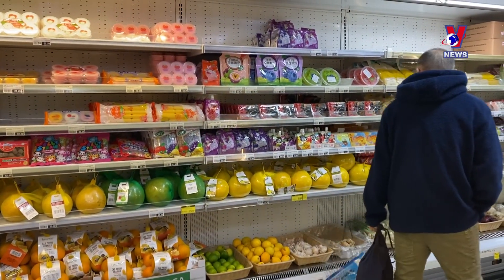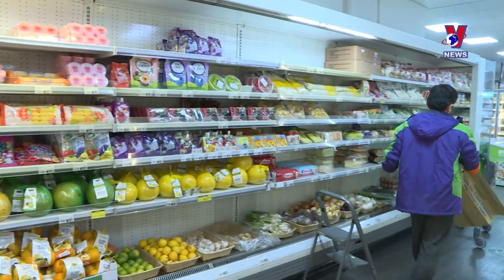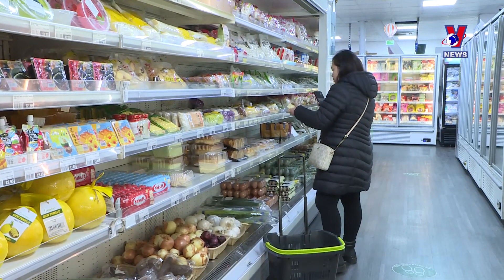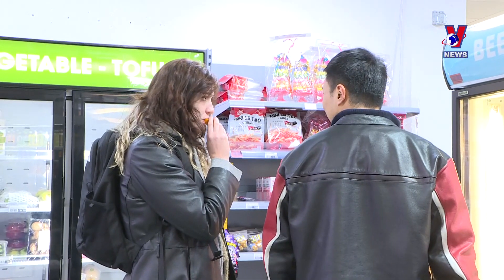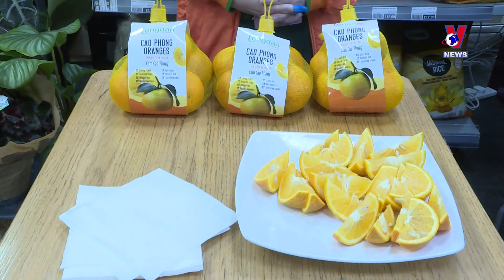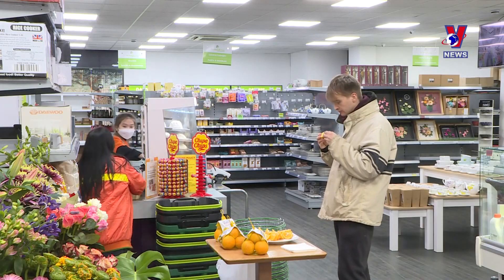According to Nguyễn Canh Cương, trade counsellor of Vietnam's trade office in the UK, while most fresh fruits from Vietnam such as lychee, mango and dragon fruit face certain preservation difficulties, orange and pomelo can be kept for a longer time thanks to their characteristics, especially pomelo. However, businesses should pay attention to prices to stay competitive and expand their market share in the UK, he said.